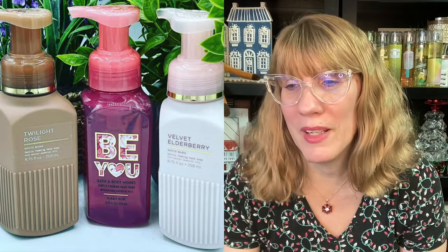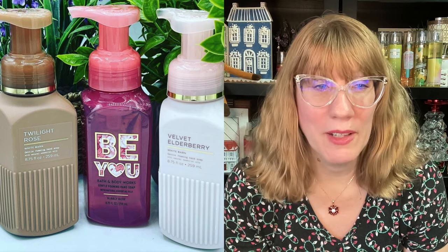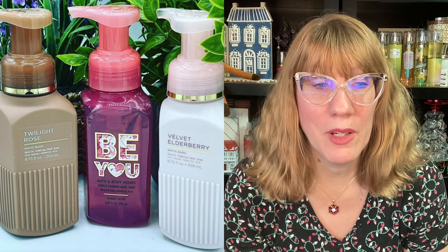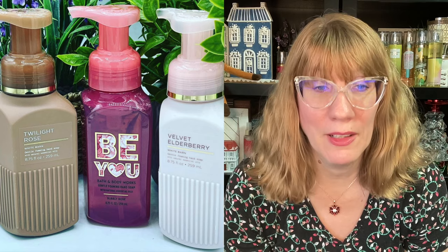As we moved into January, we saw Sweet Sandalwood, Lavender Vetiver, and Raspberry Tangerine. We moved quickly into spring — Bath and Body Works doesn't waste any time. Strawberry Pound Cake — remember that bottle style? That was actually kind of cool. Strawberry Pound Cake's always a win. Then Valentine's Day: Twilight Rose, Be You which was Bubbly Rose — I didn't like that one — and then Velvet Elderberry. I think I liked that one.